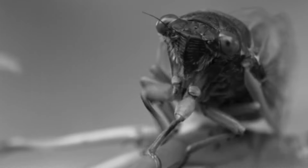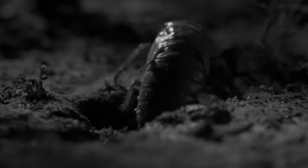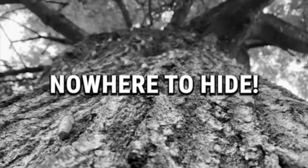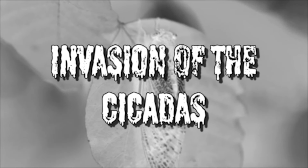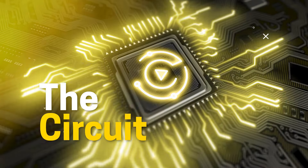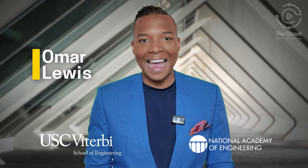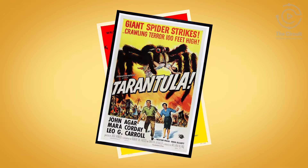We are faced with a crisis. Every weapon in the arsenals of the mightiest armies on earth are completely ineffective against these creatures. Invasion of the Cicadas and Cicada-geddon — these are not the names of sci-fi movies from the 1950s like Invasion of the Body Snatchers or Tarantula.